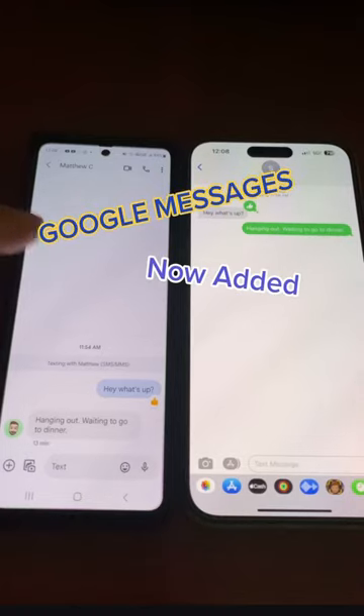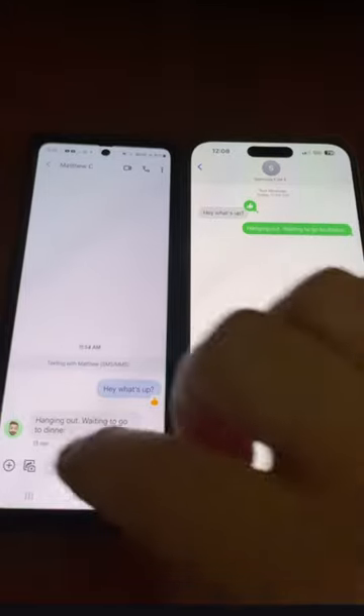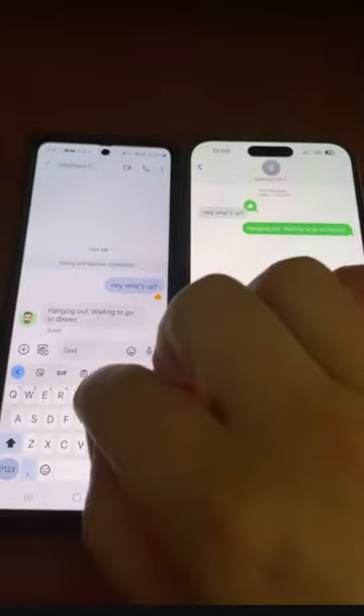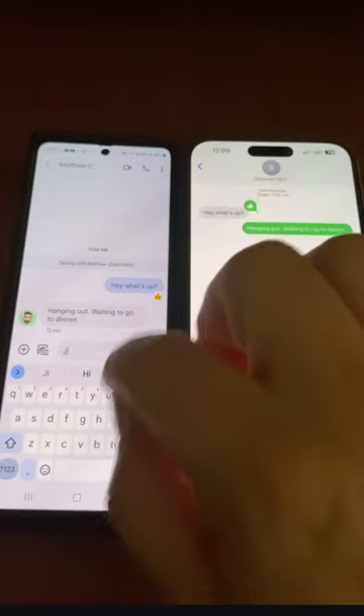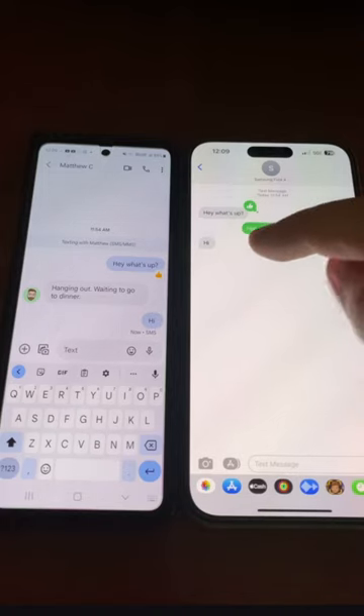Google Messages has now added the ability to add emoji reactions to an iPhone message. So in the past, if I were to send a message on Google Messages just saying hi to an iPhone, it comes through as a regular SMS message, not iMessage.